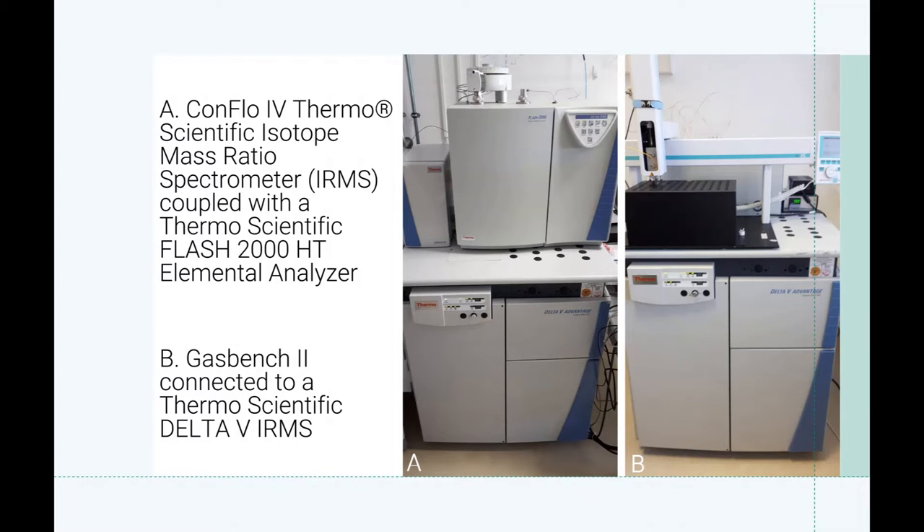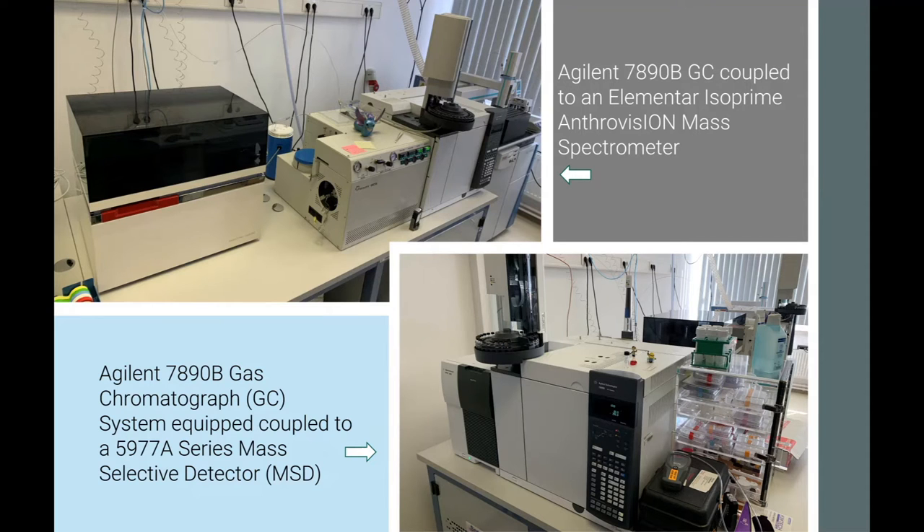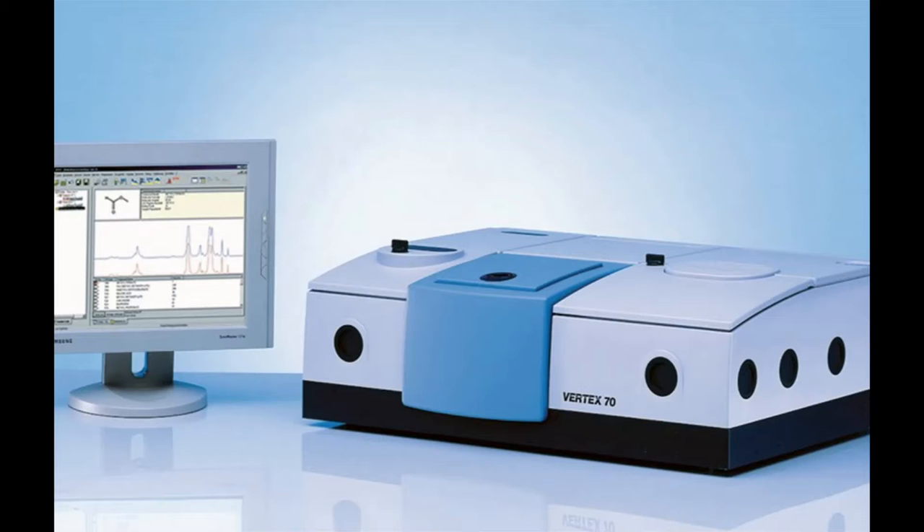In our stable isotope laboratory, we have a CONFLOW-4 thermoscientific isotope ratio mass spectrometer coupled to a thermo-FLASH-2000 HT elemental analyzer for organic isotope analysis, and a gas bench-2 connected to a thermoscientific delta-V IRMS for inorganic isotope analysis. We also have two Agilent gas chromatography mass spectrometers and two Elementar IsoPrime gas chromatography combustion isotope ratio mass specs. We are also equipped for isotopic analysis of water, micromill sampling, and Fourier transfer infrared spectroscopy on a Bruker Vertex-70V FTIR spectrometer.